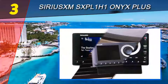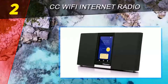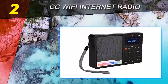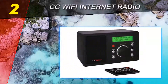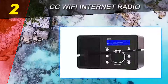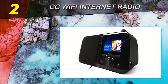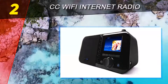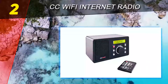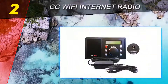Number two on our list is the CC Wi-Fi Internet Radio from Crane. This is the perfect device for those not willing to spend too much but still wanting to get their hands on a high-quality internet radio. It may not have too many advanced features, but the CC Wi-Fi is very portable and does a solid job connecting to more than 12,000 international radio stations. At this price level, you'll be hard-pressed to find a better choice on the market.